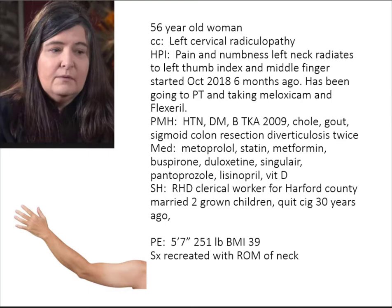On the basis of the history, what are your thoughts about the character of her pain? It sounds like her symptoms are all on the left side and they're in a C6/C7 distribution. C6 would be going down to the thumb and index finger, and C7 would be the middle finger classically. Why isn't this carpal tunnel based on the symptoms?